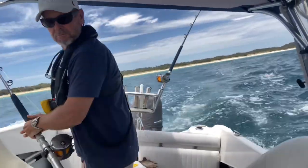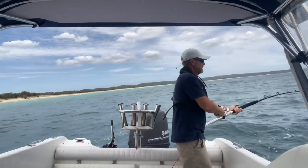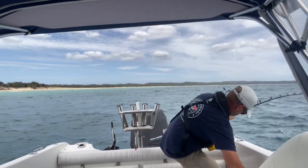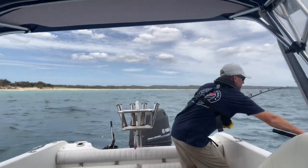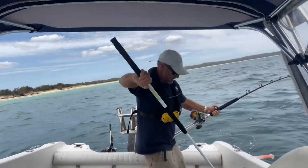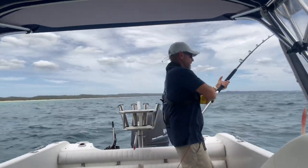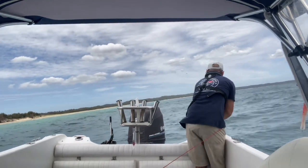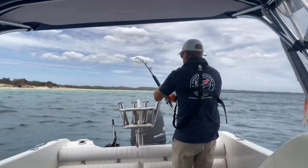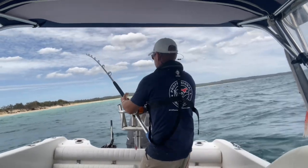Marlin fishing is a team sport - a good angler, a good skipper, good crew. And I'm trying to do it all on my own out of a little 18-footer on a rough old day and film. But I do love that challenge. Not to mention, this is a very small boat for extra crew.